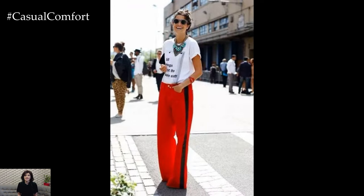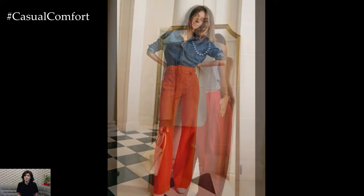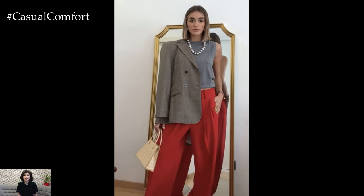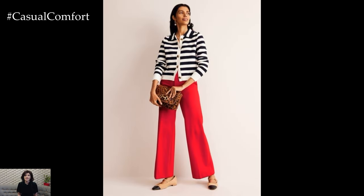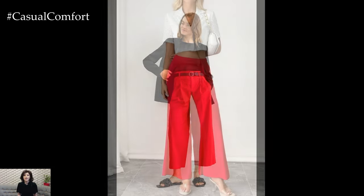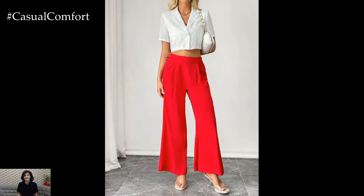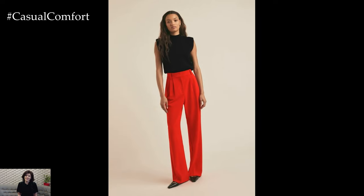This look is perfect for a business meeting or a refined evening event. If you're enjoying these style tips and want more fashion inspiration, don't forget to subscribe to our channel and leave a comment with your thoughts. Next, let's explore how to incorporate red trousers into a more casual yet stylish look. Pair your red trousers with a cozy knit sweater or a graphic tee for a relaxed, everyday outfit. Adding a denim jacket or a casual blazer can elevate the ensemble, making it suitable for brunch dates or casual outings. Sneakers or ankle boots can complete the look, providing both comfort and style.